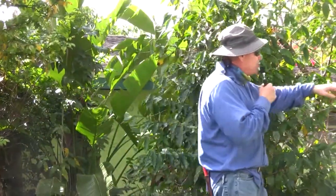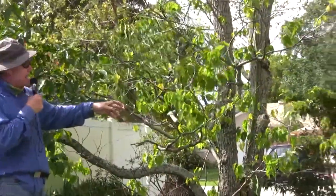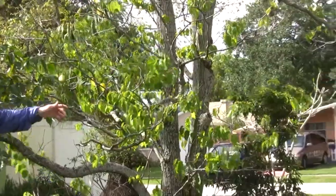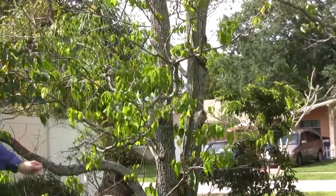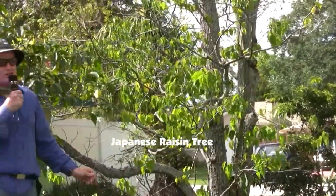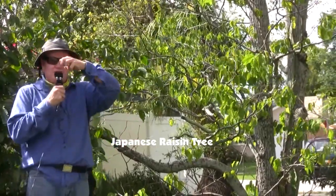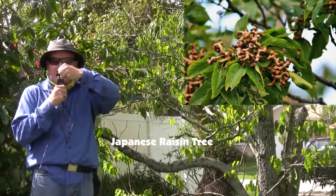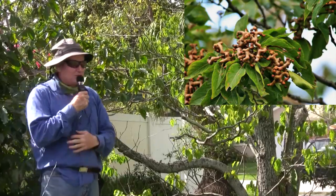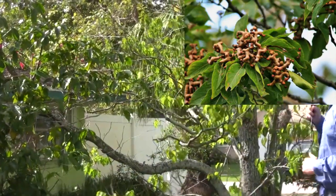This is a rare tree that was actually here when I bought the house 26 years ago. It always looks like it's on the verge of dying every year, but it keeps hanging in there. This is a Japanese Raisin Tree. The reason I call it a raisin tree is because the fruit comes off really gnarled and weird, and when it dries up — it almost looks rotten — when you eat it, it tastes like raisins. It's kind of a novelty tree, not a real big fruit tree.